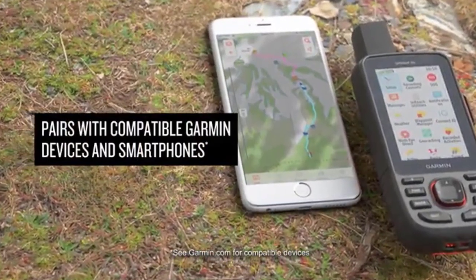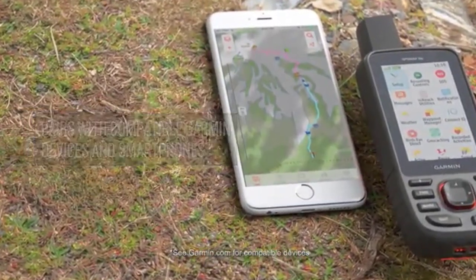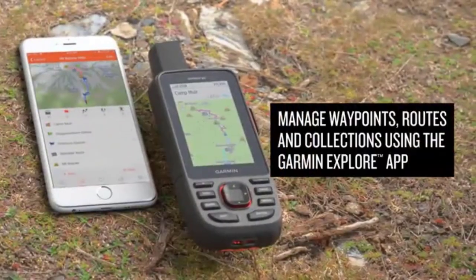It additionally features a three-axis compass, altimeter, and barometer so that you can monitor your elevation.